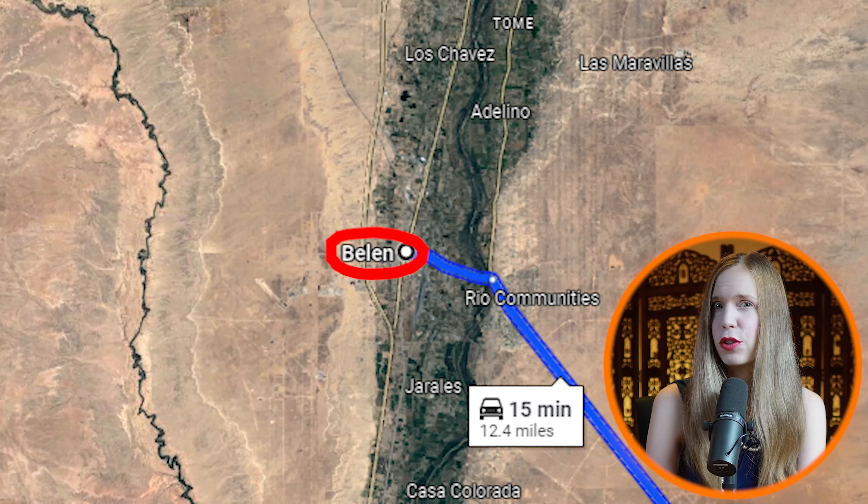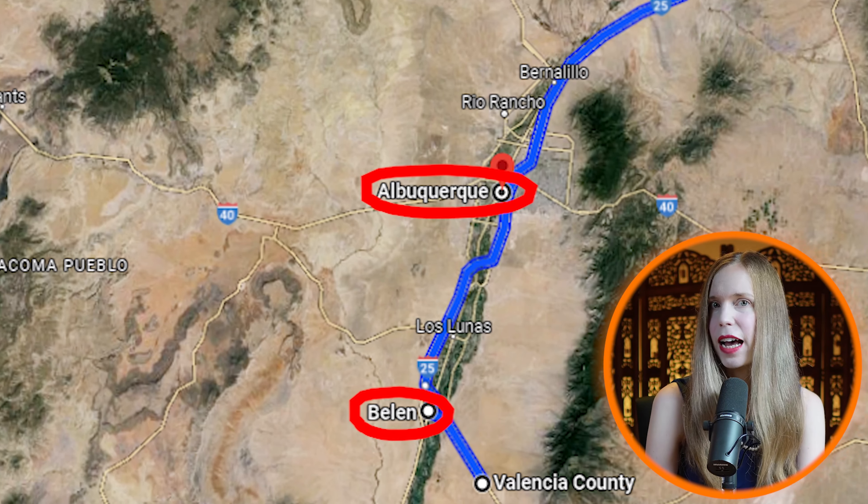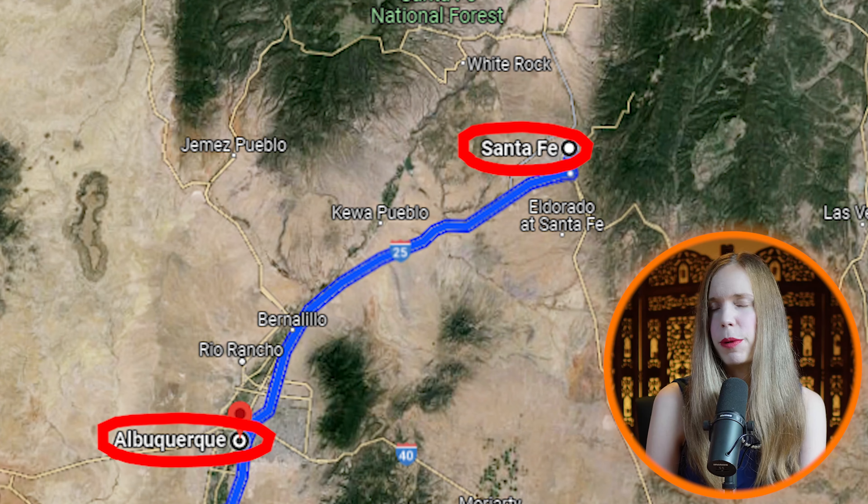Access to the property is via a well-graded dirt road — it's a bit rustic, but it adds to the charm and seclusion of the area. But don't worry about being too isolated. The town of Belen is only 17 minutes away, offering shopping, dining, and entertainment. Belen also has rail access to Albuquerque and Santa Fe, which are about 15 minutes away.